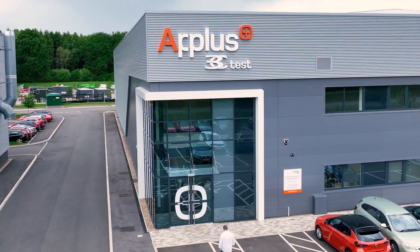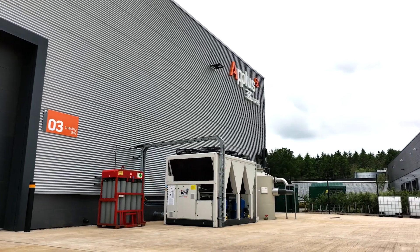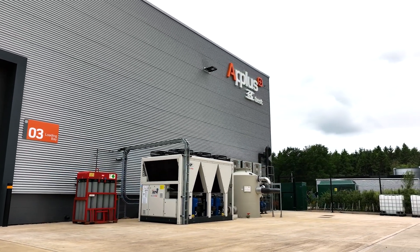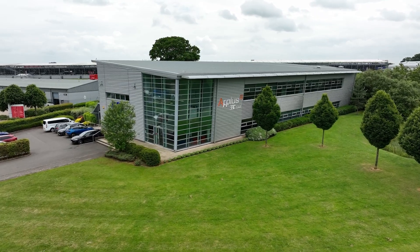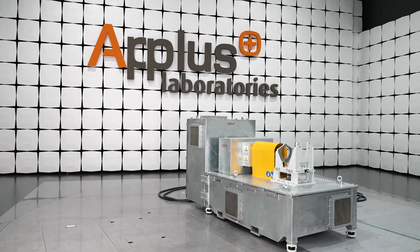It now has a new facility dedicated to vehicle electrification. The new lab has enabled us to expand our existing testing facilities for full vehicles and components, and provide new capabilities for battery packs and EV motors.